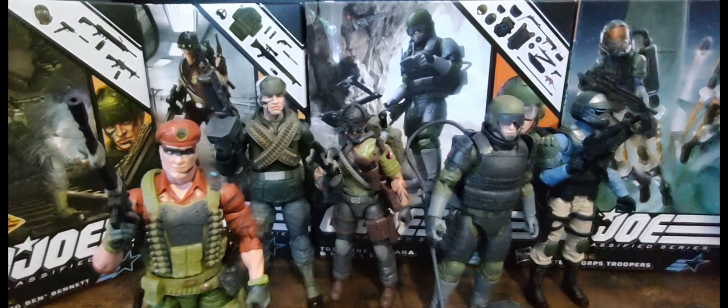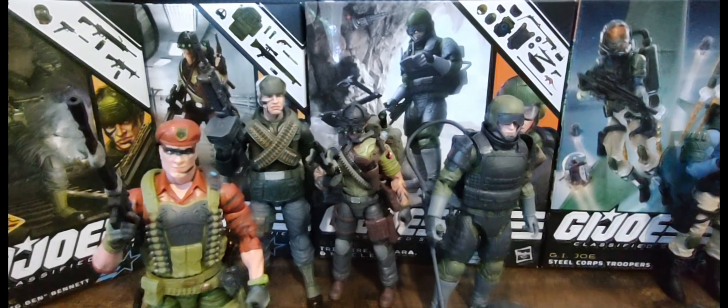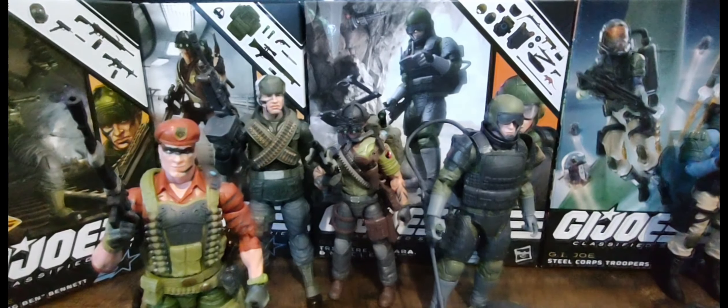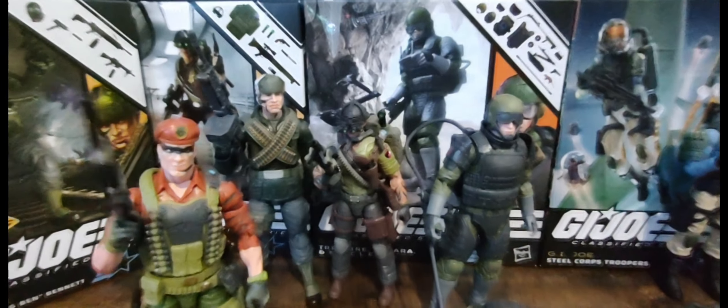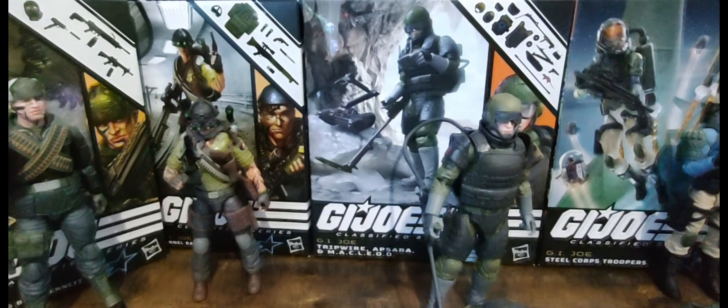I do have the Steel Corps — they're the Steel Brigade to me. I'm going to call them Steel Brigade because that's what they are. It was part of the GI Joe line back in the day so kids could join the Joe line. I'm going to call them Steel Brigade even though they're supposed to be Steel Corps, but hey, they're my toys and I do what I want.